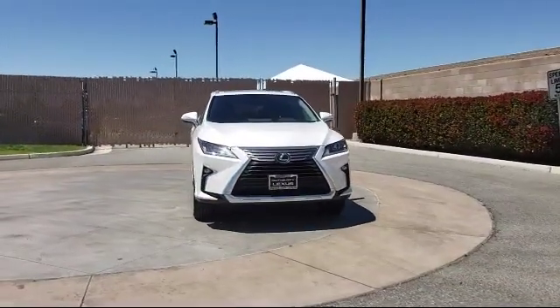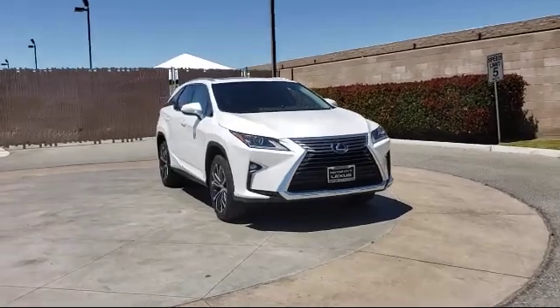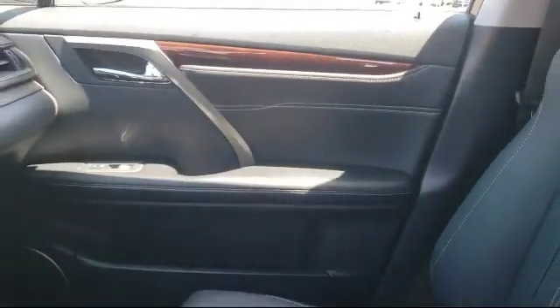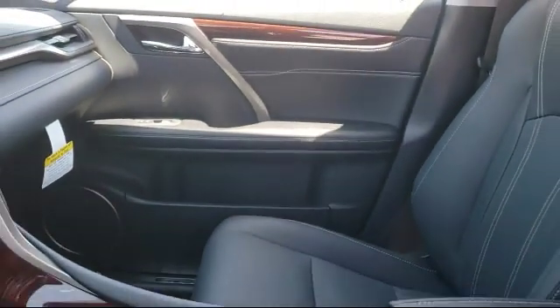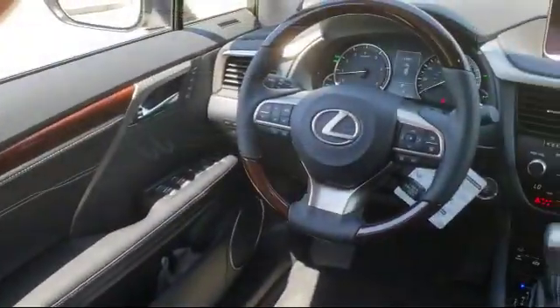It comes equipped with power rear liftgate, tire pressure monitoring system, leather-wrapped steering wheel, alloy wheels, rain-sensitive windshield wipers, and electronic stability control.